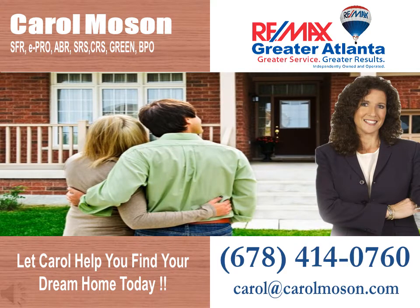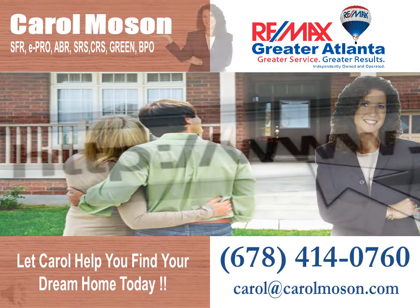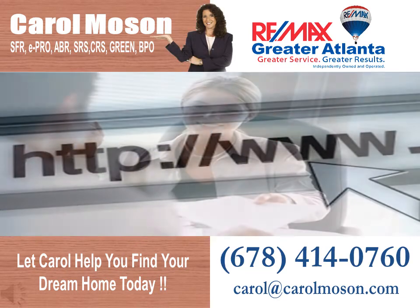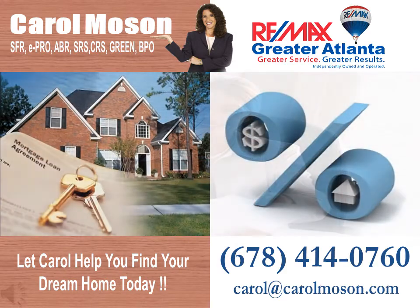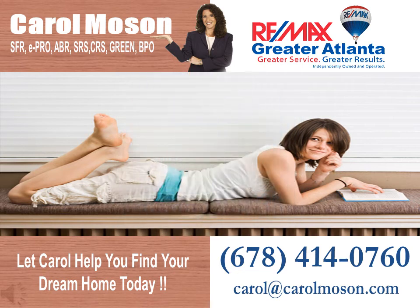Of the many benefits of working with Carol, you will have your own website to search for homes, up-to-the-minute listing status so you know what's happening with the homes that you like, an evaluation of current market conditions and pricing, and you'll be provided with a buyer's book that will walk you through the process and provide you with all the forms and documents you'll need to be familiar with.